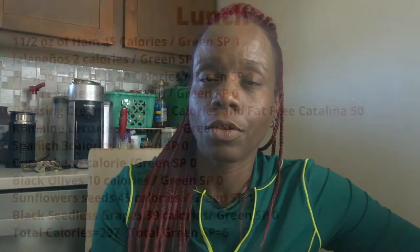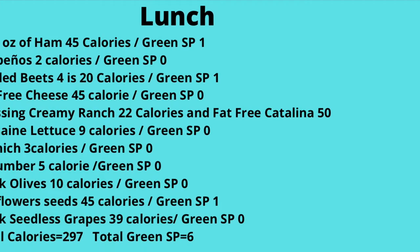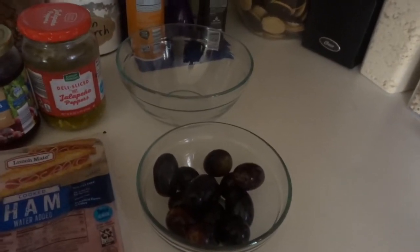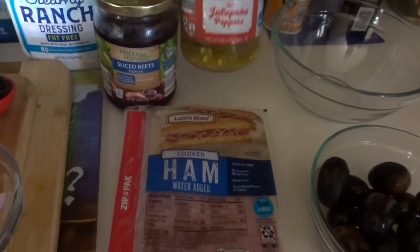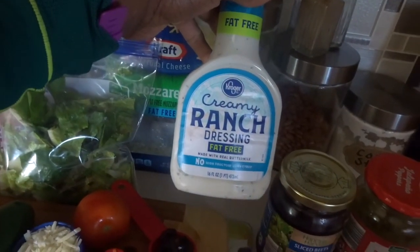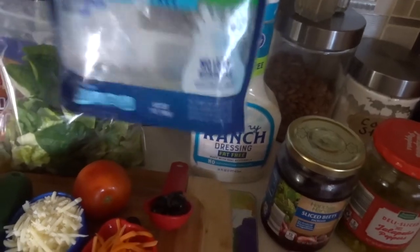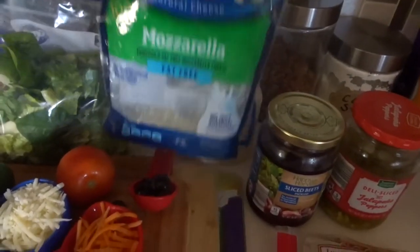I'm going to give you the calories for everything, tell you how much of everything I put in, and give you the smart points for the Weight Watchers green plan. There's my cup of grapes — black seedless grapes. I'm going to have an ounce and a half of ham from Aldi, a tablespoon of jalapeño peppers, four slices of pickled beets, two tablespoons of creamy ranch fat-free dressing, and a quarter cup of fat-free mozzarella cheese, plus a pre-cut bag of romaine lettuce and spinach.